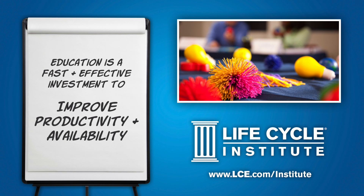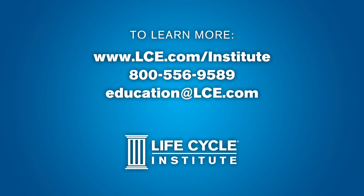Planning and scheduling education is a fast and effective investment to improve productivity and availability. To learn more or register for our next class, visit lce.com/institute or call us at 1-800-556-9589.